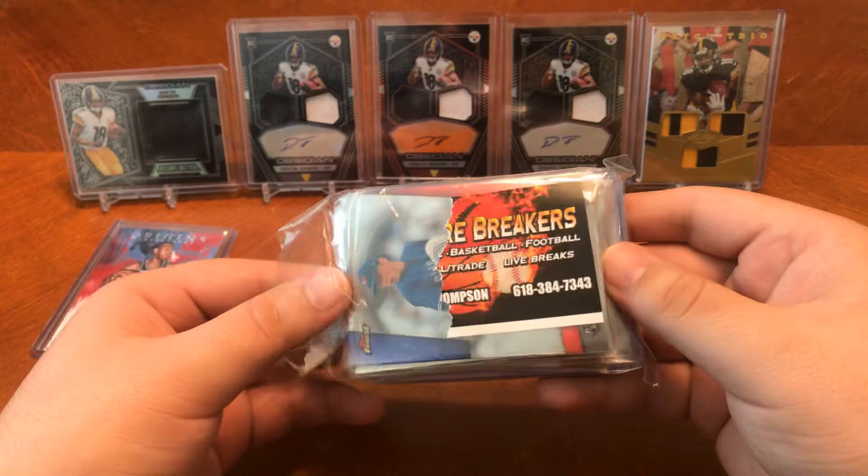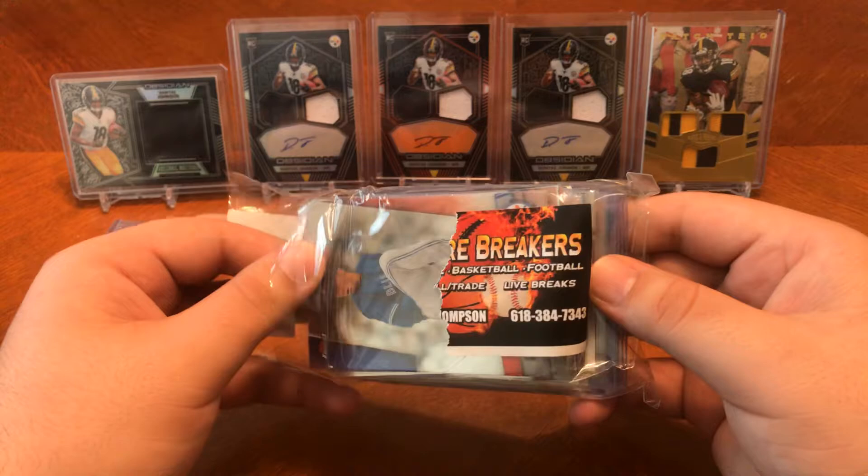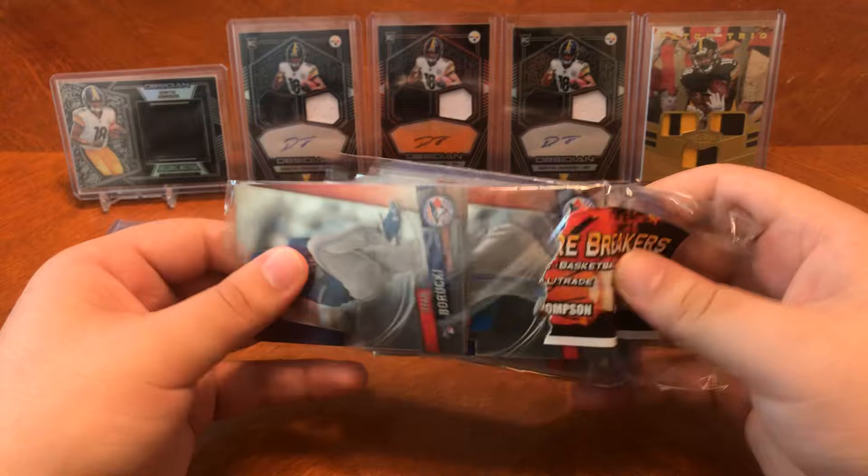I know Denver did pretty well. Denver, Baltimore — unless your name is the Green Bay Packers, and you really didn't do much. You got a backup for Aaron Rodgers, that's about all you did.